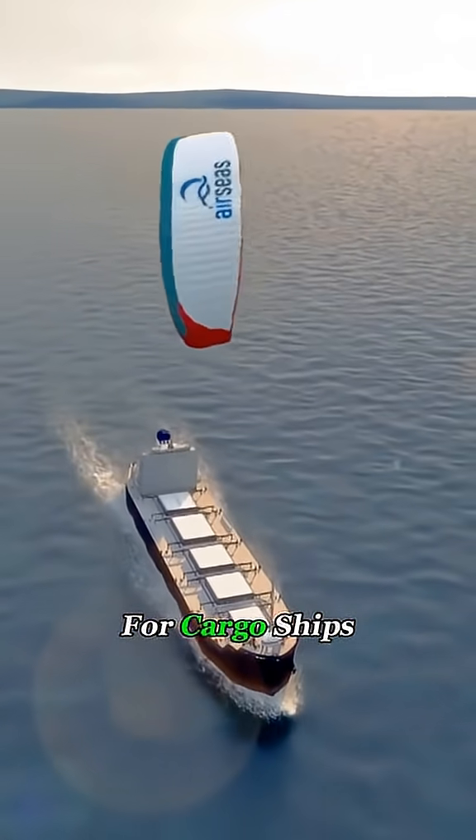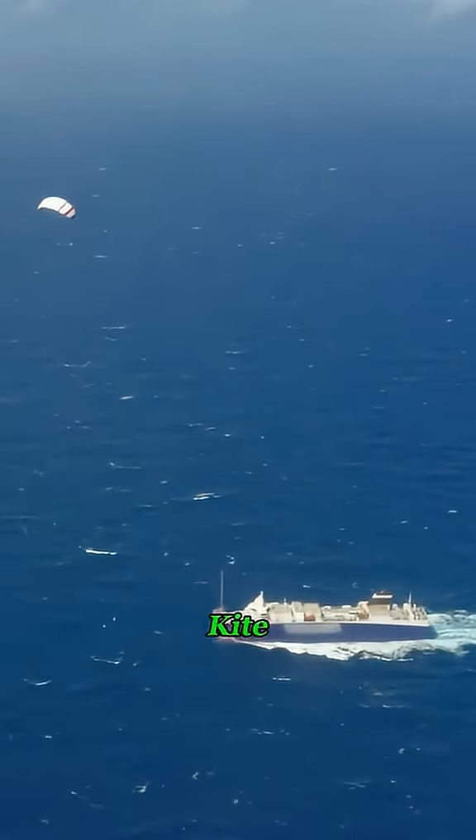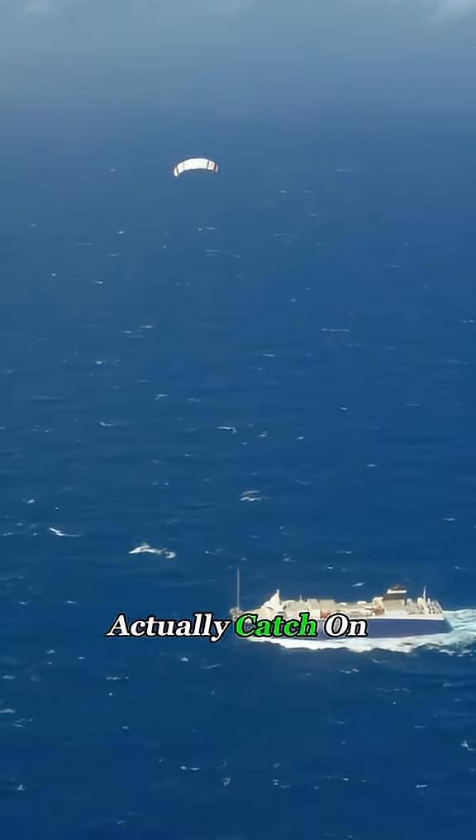But if it proves effective, it could become a new way for cargo ships to cut fuel use and reduce emissions. Do you think kite-powered shipping could actually catch on?